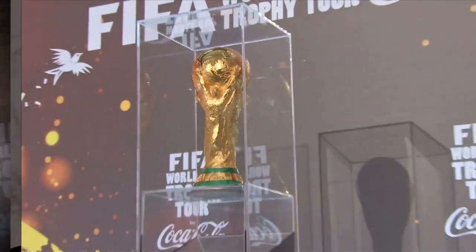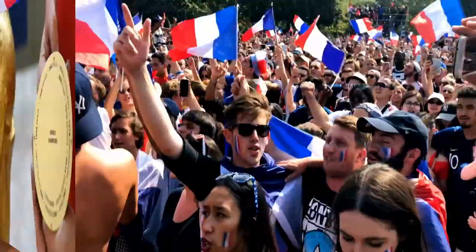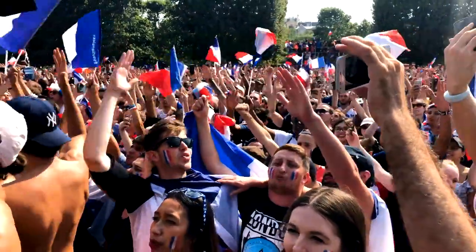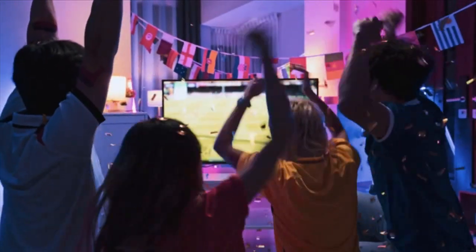back in 1971. The 14-inch tall, 18-carat gold prize has the winning country engraved in its base. France is the most recent name. On December 18th, the world will watch to see who will be the next name added to the trophy.